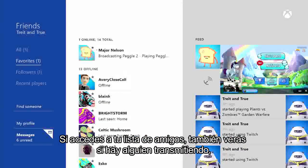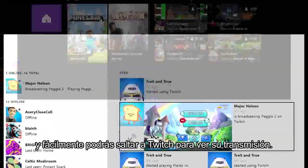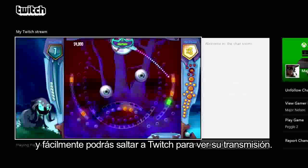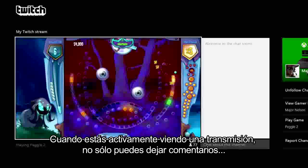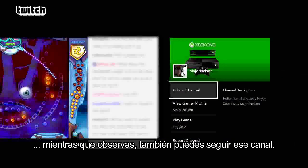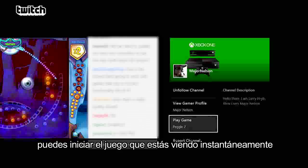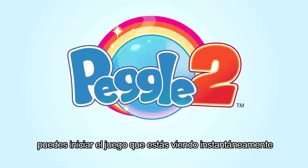If you're looking at your friends list, you'll also see if there is a friend broadcasting, and you can easily jump over to Twitch to watch their broadcast. When you're actively watching a broadcast, you can not only view and comment, but you can also choose to follow that channel. Then, when it's time to stop watching and start playing, you can instantly launch the game you're watching.